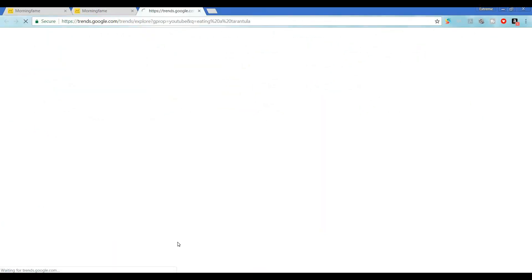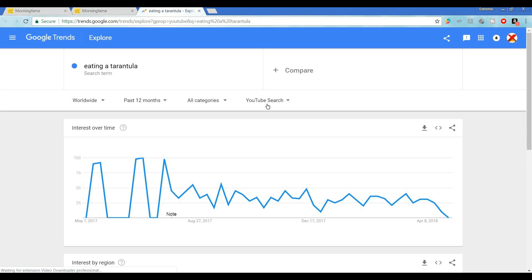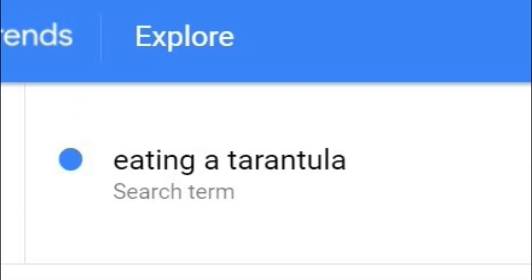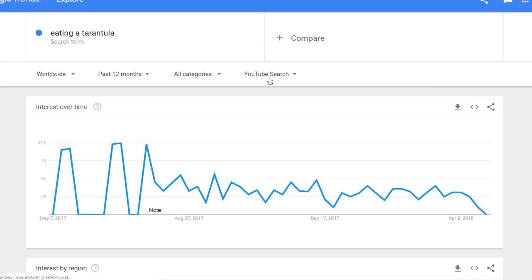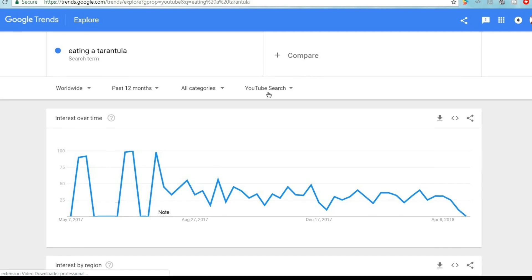This feature is really amazing because it instantly opens up a Google Trends window with our targeted title preloaded into the search term window. The default Google Trends setting will show us our search term worldwide over the past 12 months in all categories in YouTube search. And there we go — pretty decent historical data that this search term isn't just trending recently. It's got some legs — eight of them, like a spider.